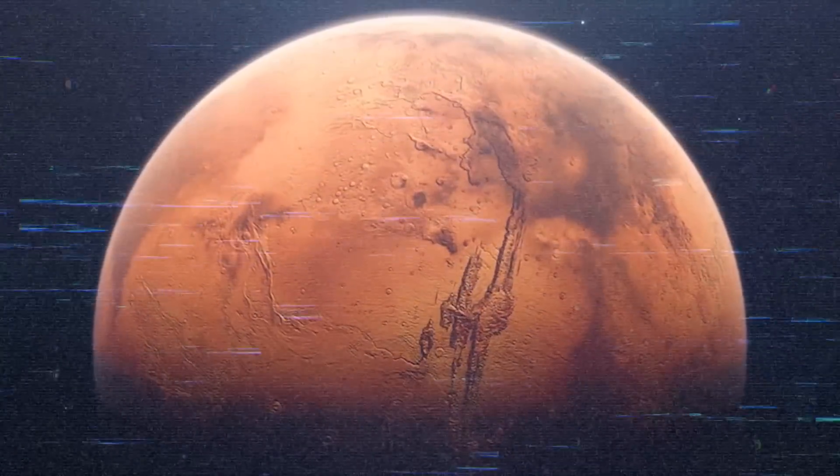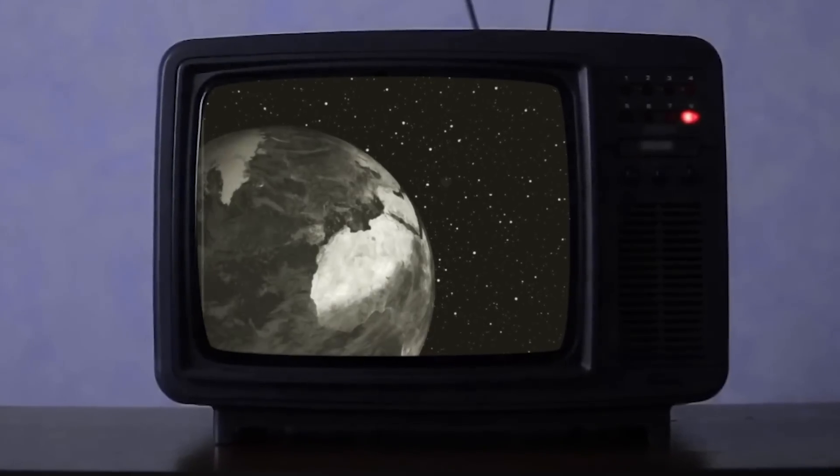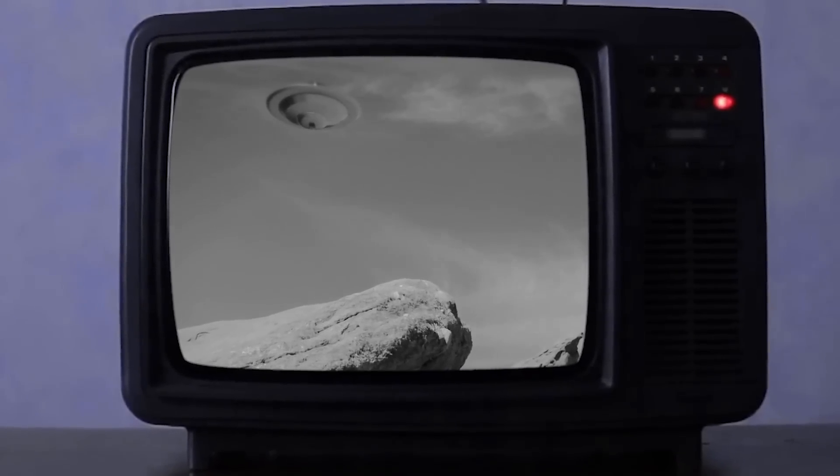You ever been to Mars? In my brain I have, in my dreams I have. I heard there's some pretty terrifying things going on. Well, there's a reason why in the 50s Martians were always talked about as like the scariest threat to humanity. So yeah, maybe they had something — let's find out what.